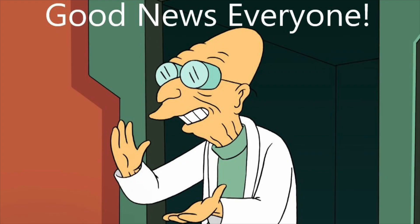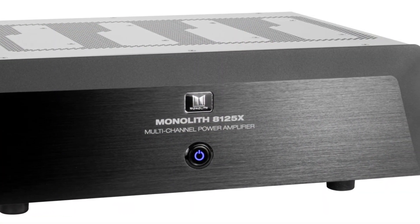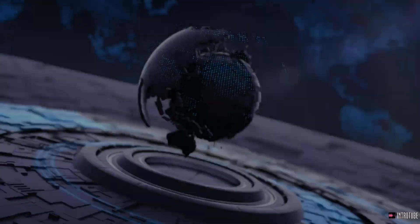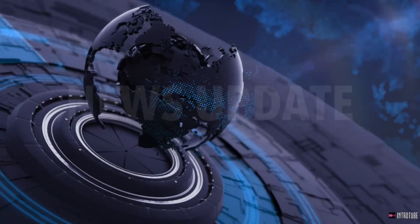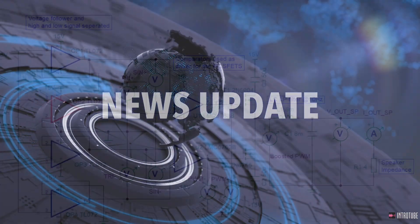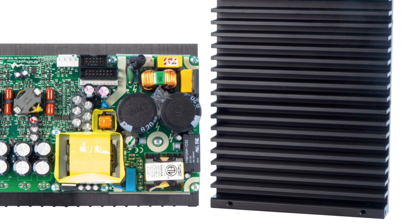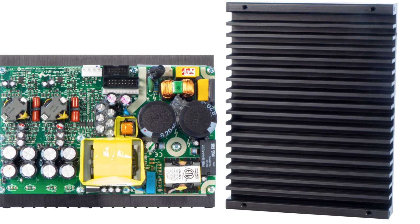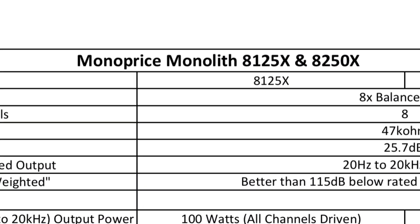Good news everyone! Just a few hours ago, Monoprice announced their latest Monolith amplifiers. This time around, they are Class D amplifiers, using Hypex N-Core amplifier modules as the basis. Monoprice is releasing two different amplifiers with different power ratings.